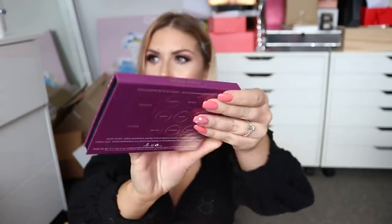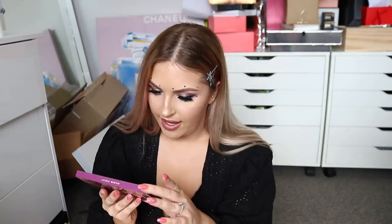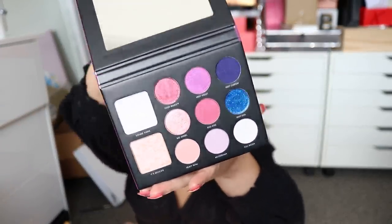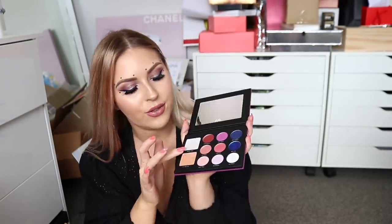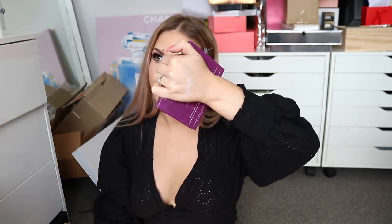It reminds me of ColourPop a little bit, and then you get a mirror. It's an iron face palette — you get two highlighter shades and nine eyeshadows. I'm just going to swatch this highlighter called Seeing Stars. It looks really pretty — it's like a lavender kind of reflective color. Oh my god, that's so cool. It's like a reflective lavender kind of highlighter, quite chunky and glittery, but really fun for a music festival or party.